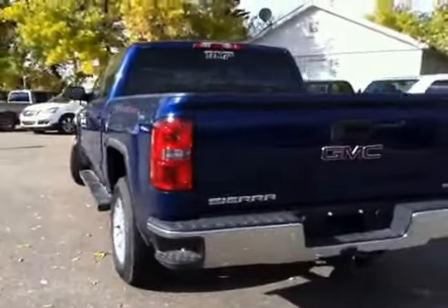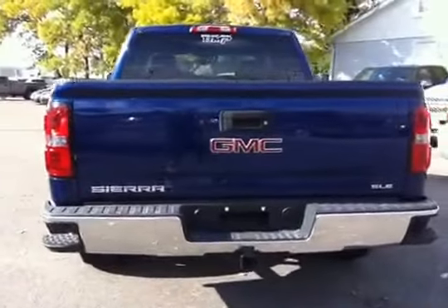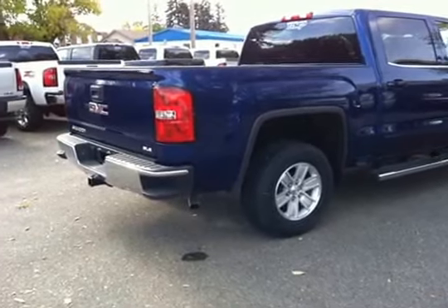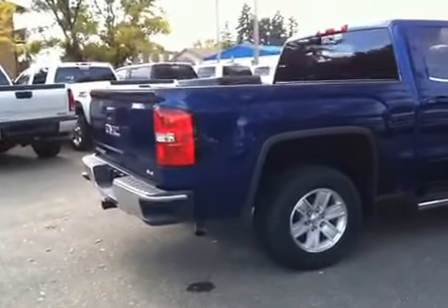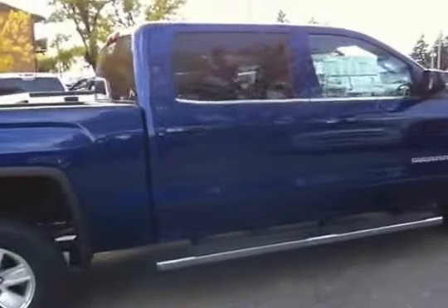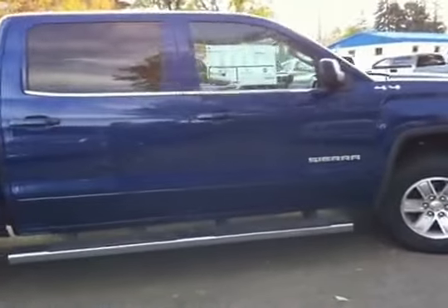On the driver side, as you can see, it comes with running boards. Bringing you around to the back, it's got a towing package as well.